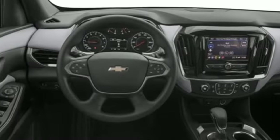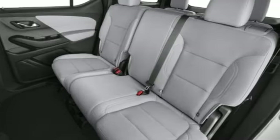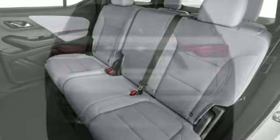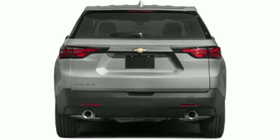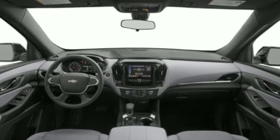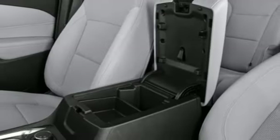V6 engine, front heated leather bucket seats, integrated navigation system with voice activation, streaming video feed rear view mirror, dual zone climate control, wi-fi hotspot, streaming audio, active grille shutters, inductive device charging, and automatic transmission.